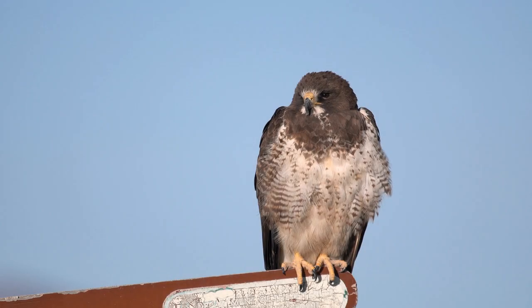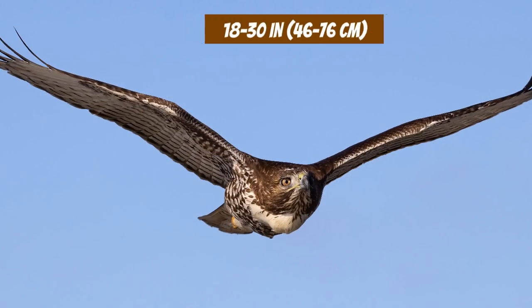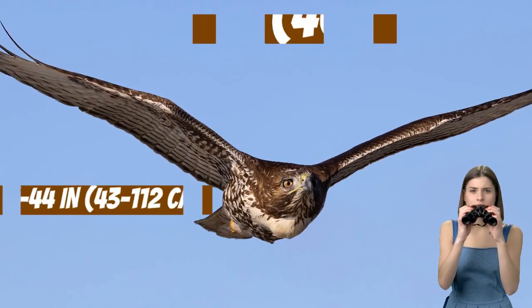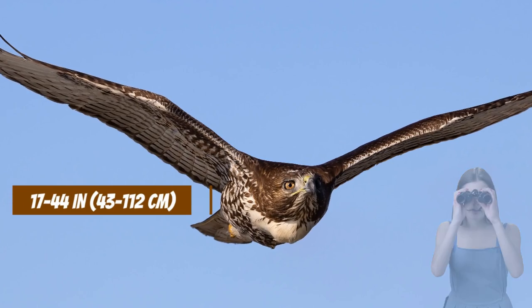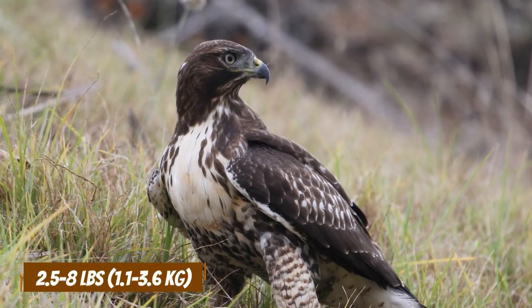Their size is another significant difference, as hawks tend to be bigger than falcons. Hawks measure 18 to 30 inches long, with a wingspan of 17 to 44 inches. They also weigh more, ranging from 2.5 to 8 pounds.